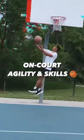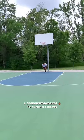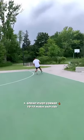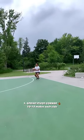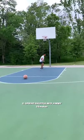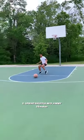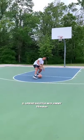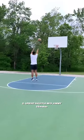Coach KP here and here's a workout that you can do to improve your on-court agility and skills. We know that basketball is a very chaotic sport and so we have to match that in training. This workout will expose you to a lot of movement variables whether that's change of direction, change of speed, change of pace, or change of height while also working on your game.